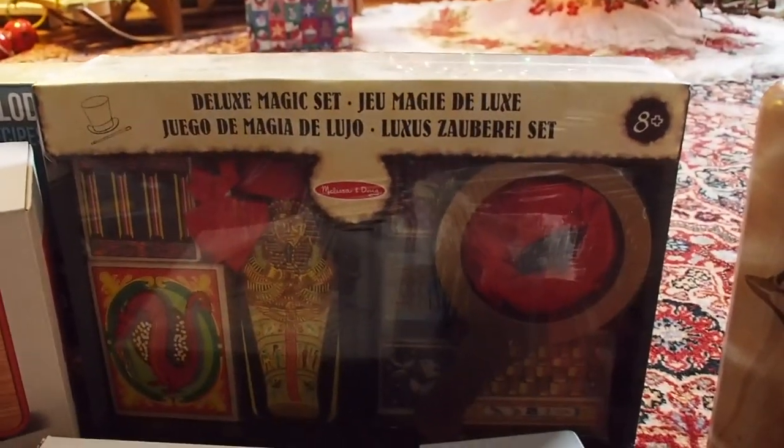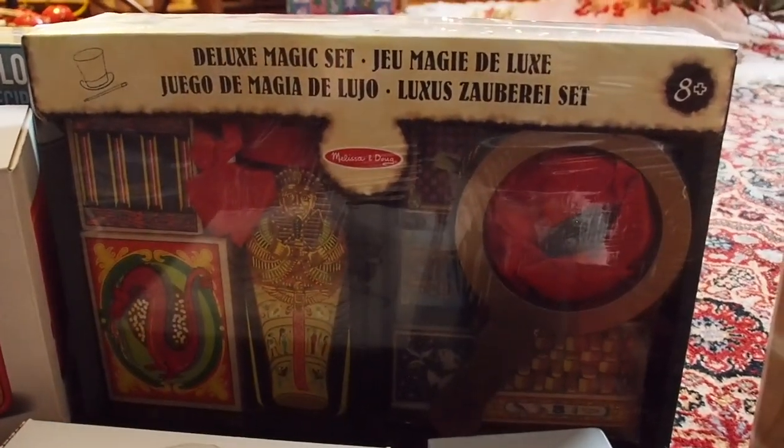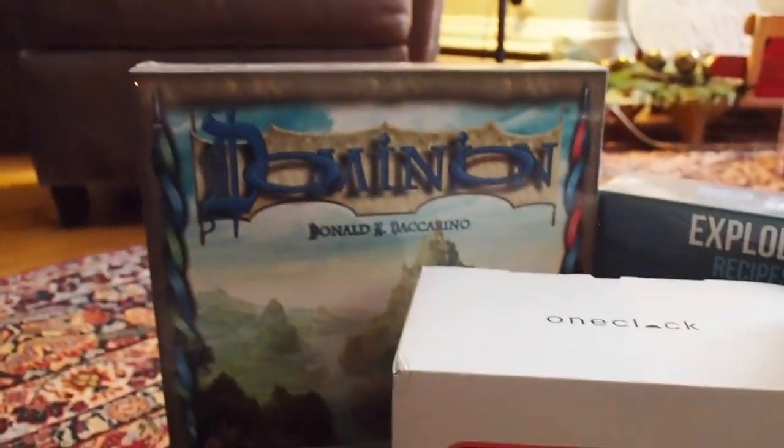That segues nicely into this other set here - the Melissa and Doug Deluxe Magic Set. I'm really excited to break it down and will probably do an unboxing and a review for that as well.